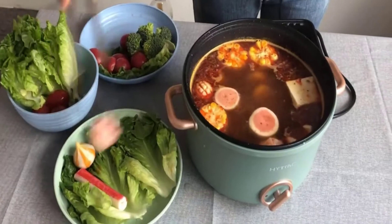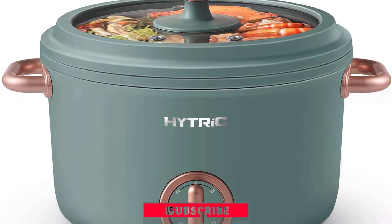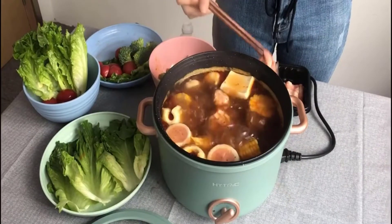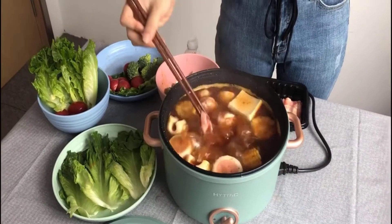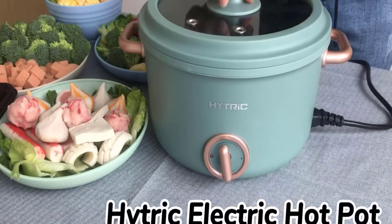The Hydric Electric Hot Pot has overheating protection — it will automatically power off when the pot reaches dry burning and overheating status. Advantages: rapid heating and safe, healthy non-stick coating, 2.5L large capacity, and multifunction electric hotpot.